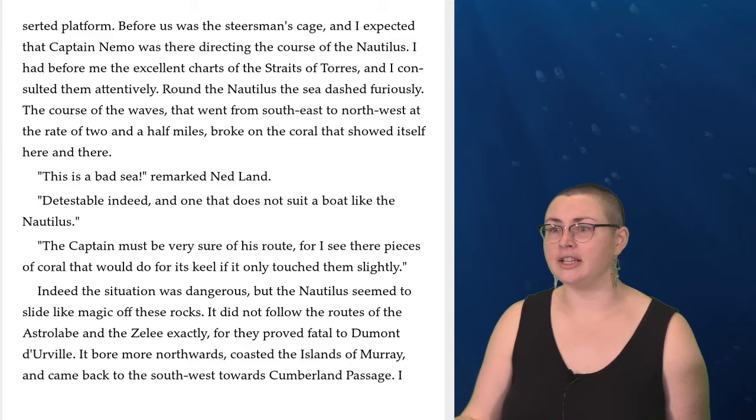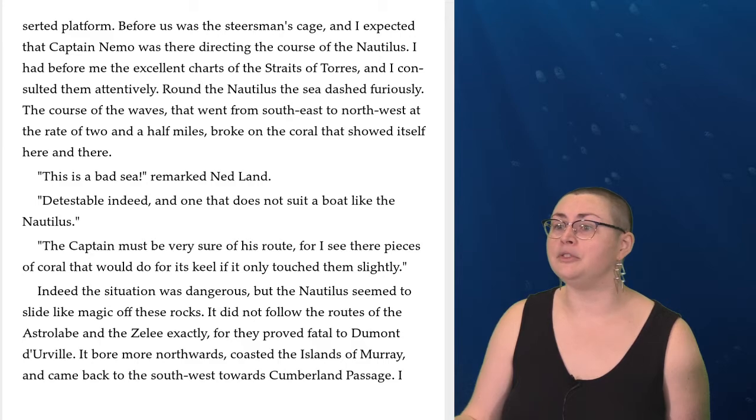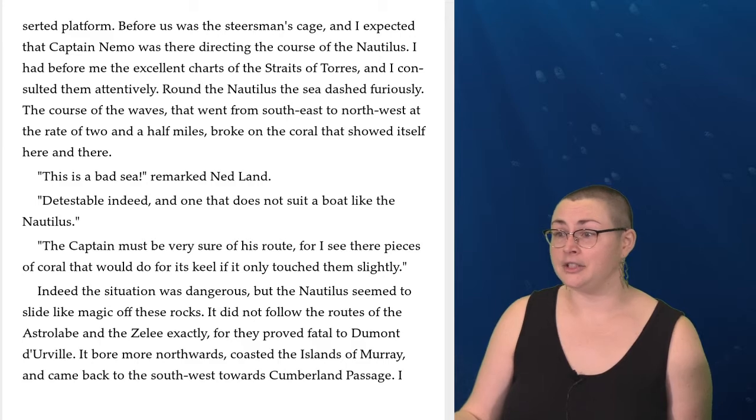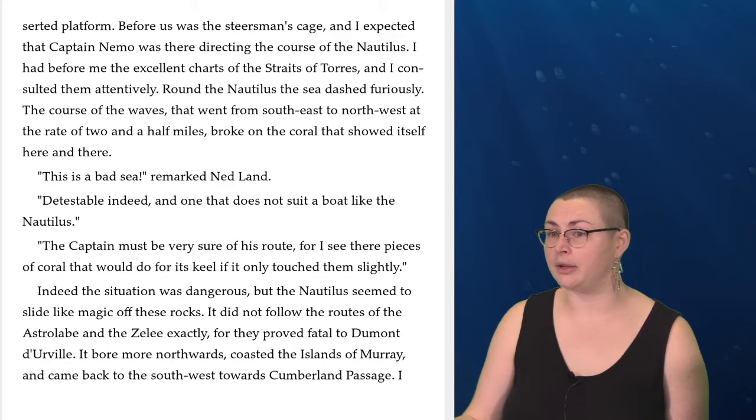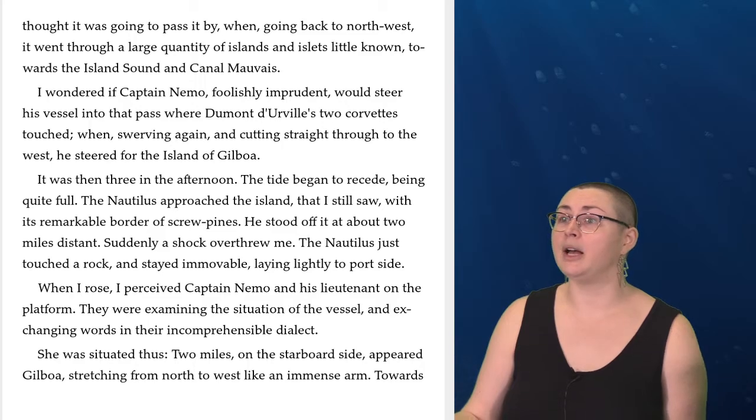'This is a bad sea,' remarked Ned Land. 'Detestable indeed, and one that does not suit a boat like the Nautilus. The captain must be very sure of his route, for I see there are pieces of coral that would do for its keel if it only touched them slightly.' Indeed, the situation was dangerous, but the Nautilus seemed to slide like magic off these rocks. It did not follow the routes of the Astrolabe in the channel exactly, for they proved fatal to Dumont d'Urville. It bore more northwards, coasted the islands of Murray, and came back to the southwest towards Cumberland Passage.